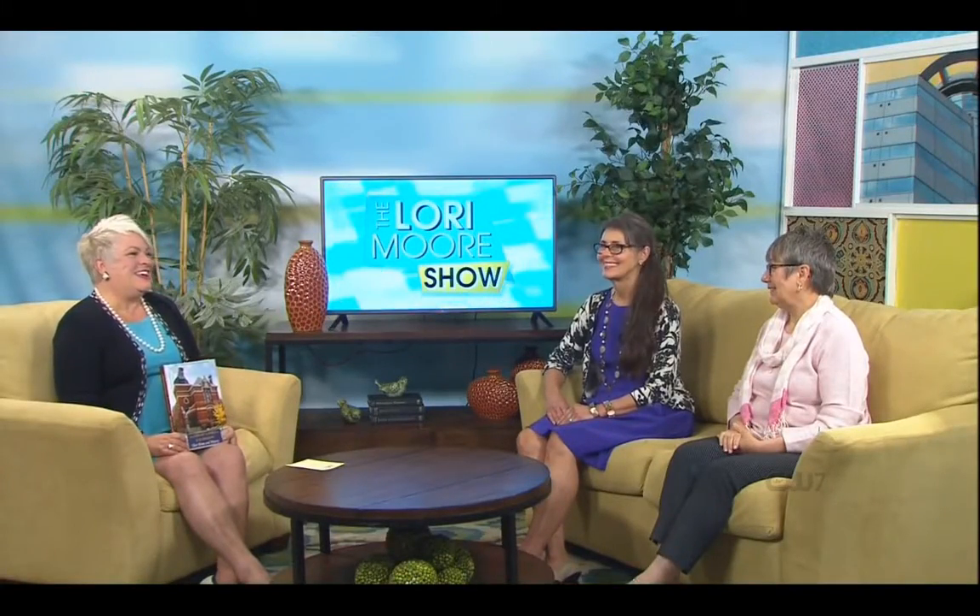You must be so proud — you should be. It's an absolutely beautiful book, a labor of love. Thank you so much for being here and congratulations. We'll be right back on the Lori Moore Show on your CW7.